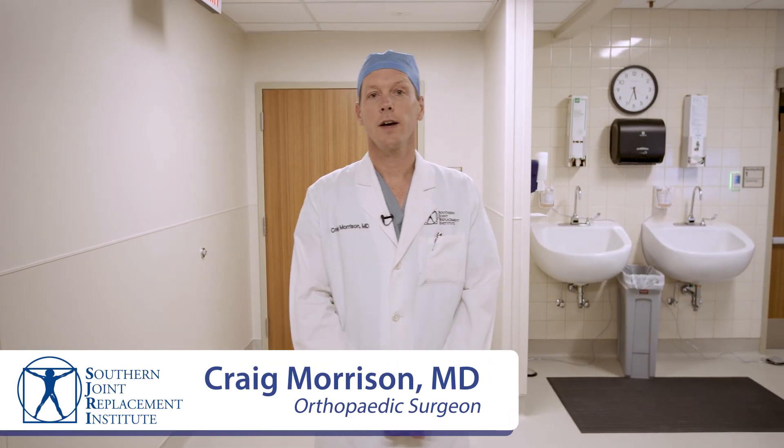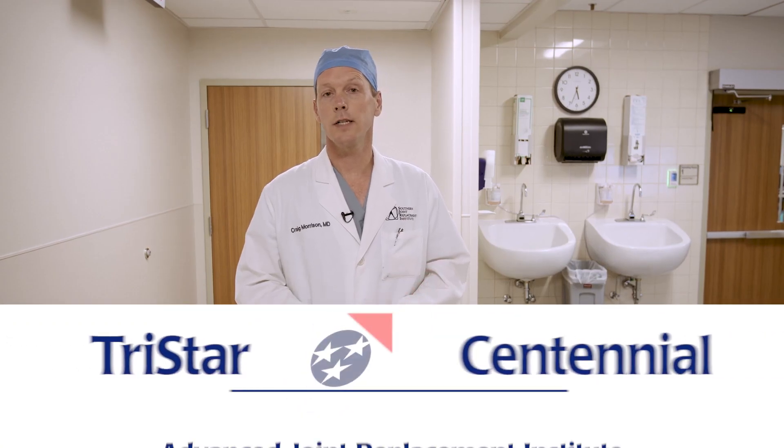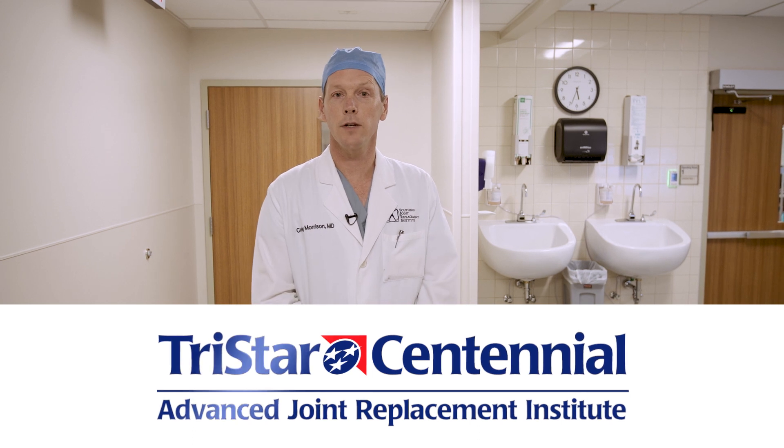Good morning. My name is Craig Morrison. I'm a physician at Southern Joint Replacement Institute here in Nashville, and we're coming to you early this morning before things really get kicking off in the operating room at TriStar Centennial Advanced Joint Replacement Institute. I wanted to take an opportunity to highlight one of the main areas of the operating room that we're excited about, but first wanted to tell you just a little bit about Southern Joint Replacement Institute.